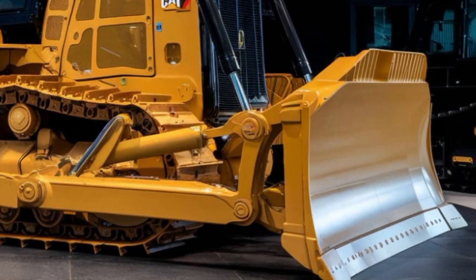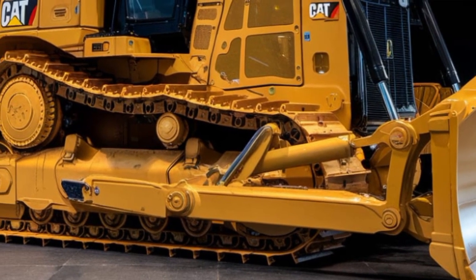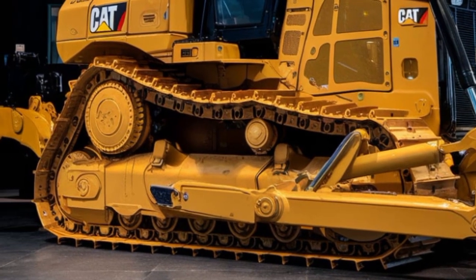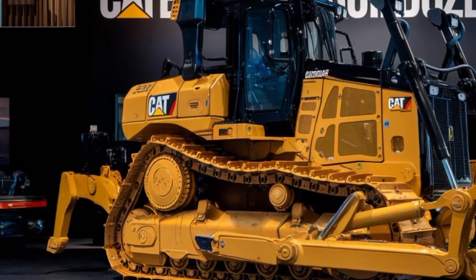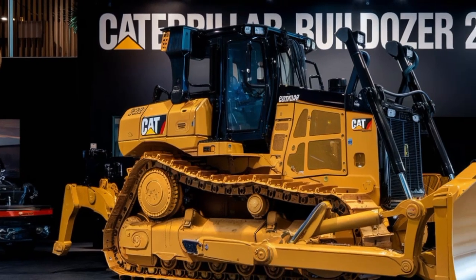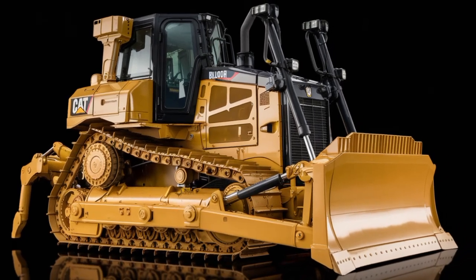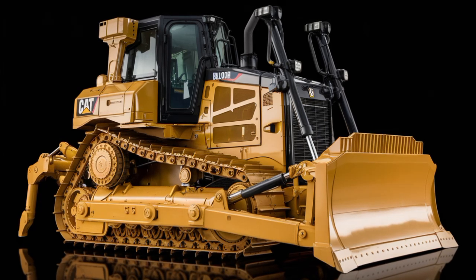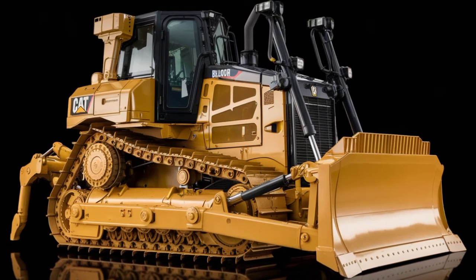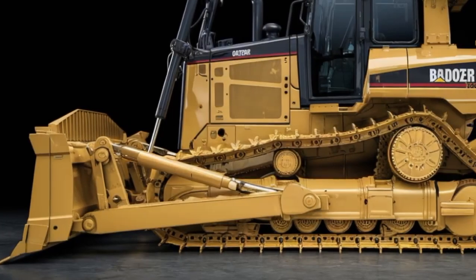One of the standout features of the 2026 Caterpillar Builder is its enhanced versatility. Caterpillar has integrated multiple attachments and tools to ensure that this machine can handle a variety of tasks with ease. From excavating, bulldozing, and trenching to lifting and grading, the Builder 2026 offers quick adaptability for different job site requirements. These attachments are engineered to be easily switchable, which significantly reduces downtime and allows operators to transition between tasks seamlessly. Whether you're working on rough terrain, in urban environments, or remote sites, this machine is built to thrive in every situation.